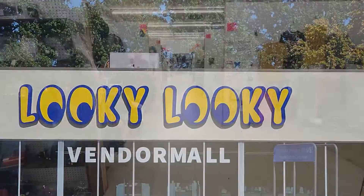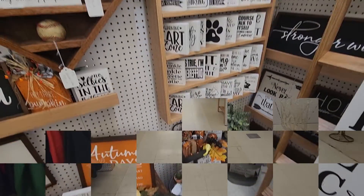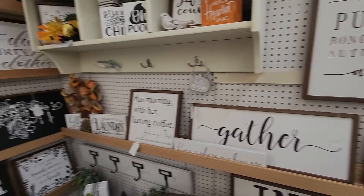Looky Looky has over 150 spaces to look from, where you're bound to find something you'll love. For instance, this booth full of home decor. These homemade encouraging signs are sure to uplift, inspire, and motivate you throughout your day.